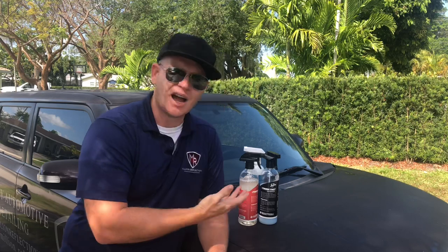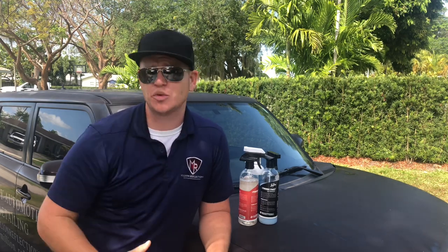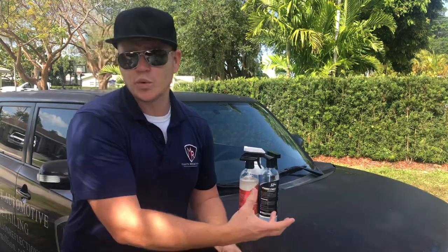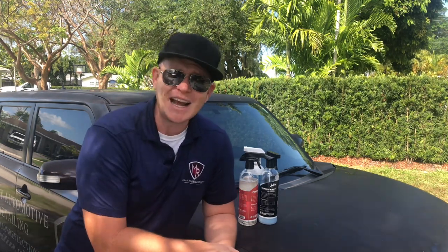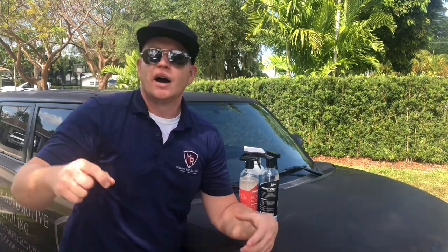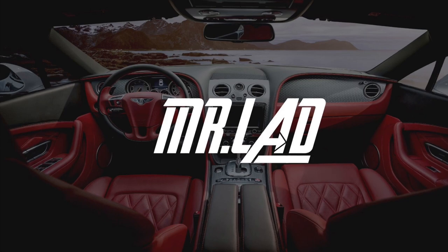Thank you so much — I hope this video brought some value to you and gave you an understanding of the Seafoam lineup. Let me know what you think about these brand synergy videos. I'm planning to go through lineups from companies you find at Walmart, AutoZone, and Advanced Auto Parts to see how products work with each other. Mr. Ladd signing out — click the subscription button, notification bell, and like button. Stay safe, stay healthy, and take care.